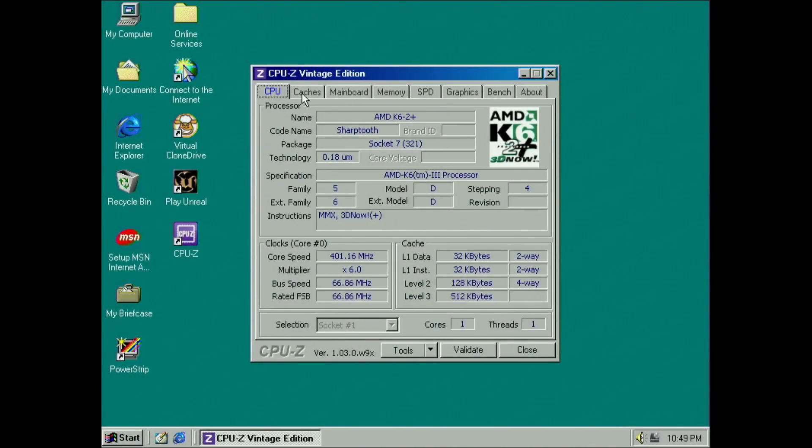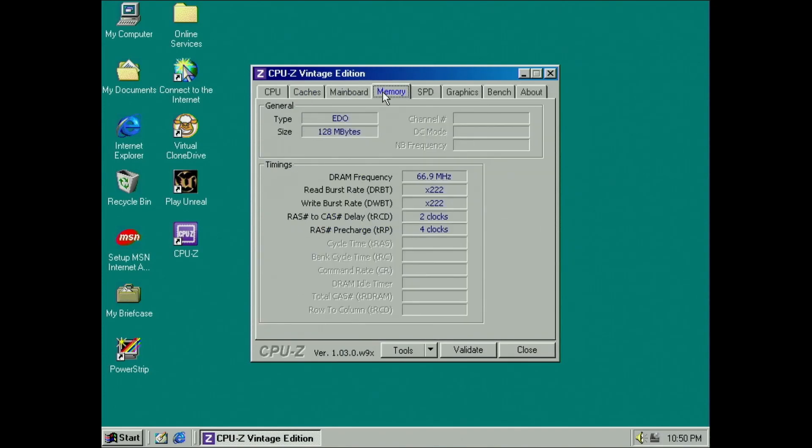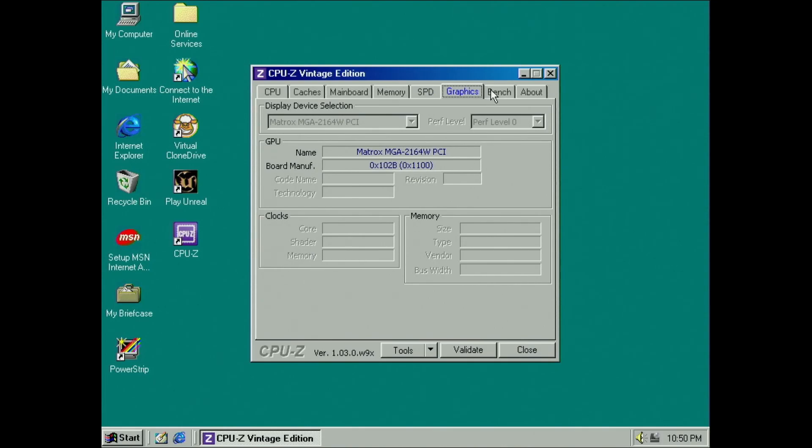We get just short of 24 frames per second. This is a lower score than in the previous benchmark. So, let's run the benchmark again with a CPU clocked at 400MHz.